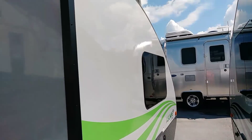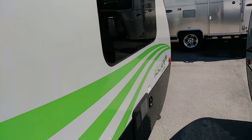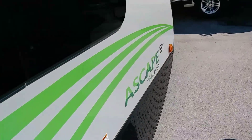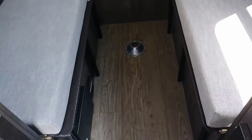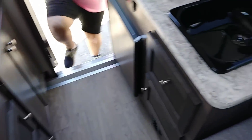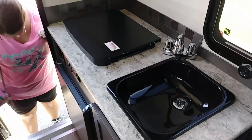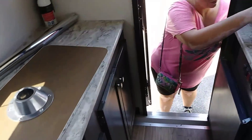We've got these little Escape campers here — small enough to pull with the Jeep. Here's a tiny little camper, kind of like a modern-day teardrop where you can actually stand up in them. This one turns into a bed but also has a kitchen area and no bathroom.